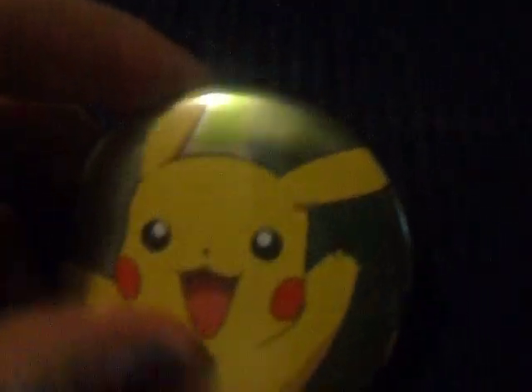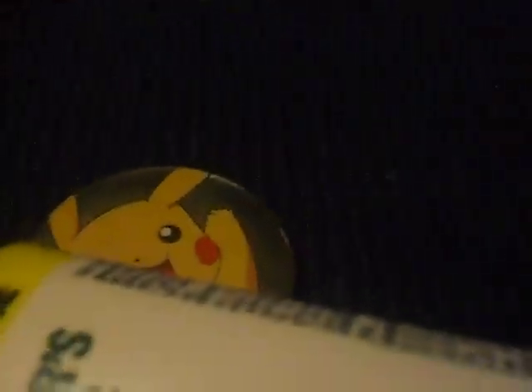Another thing I have is this Pikachu button. And lastly, I have a tube of silicone — in case you need any more silicone, it's brilliant white. So I hope you liked my trade offer.